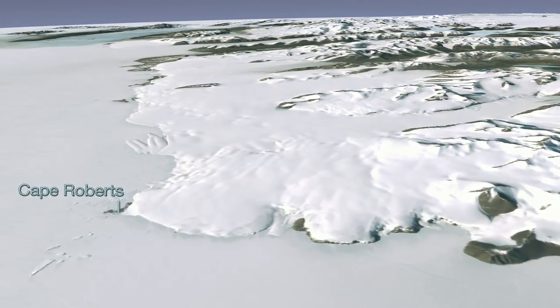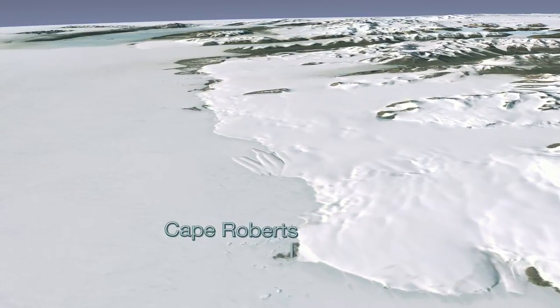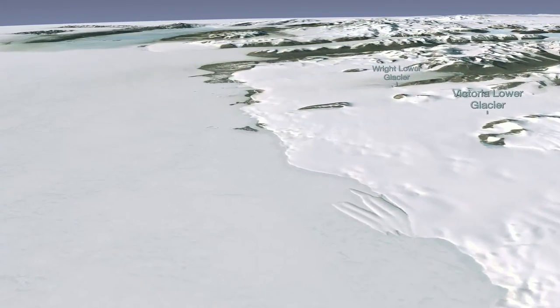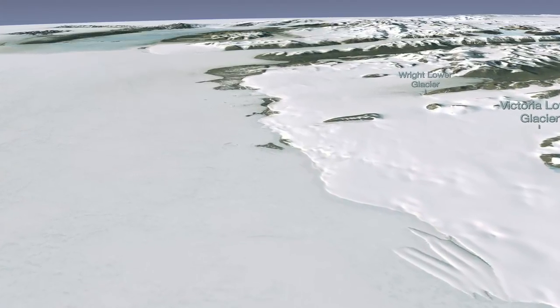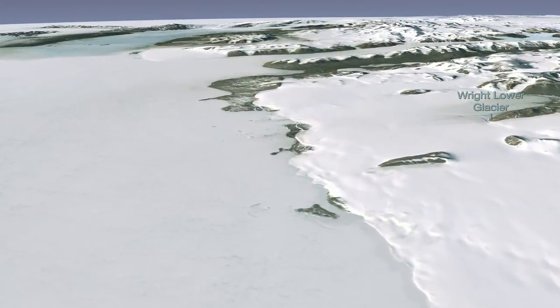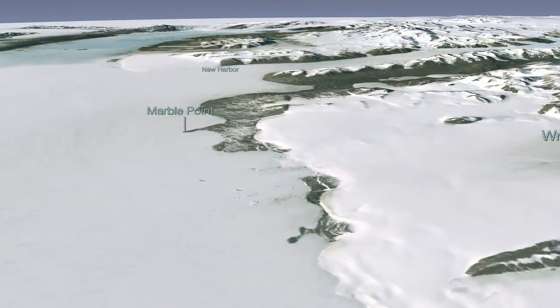As we move further inland, you can begin to see that Antarctica is much more than an endless plain of snow. You might be surprised to learn how diverse the terrain actually is. The ground beneath the Antarctic ice sheet is a mixture of mountains, plains, and ocean basins, and the tallest mountains raise their rocky faces above the vast ice sheet.